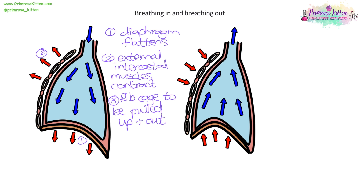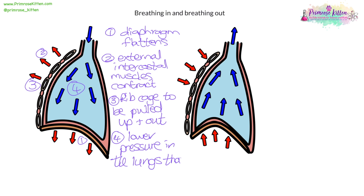So step four means there is a lower pressure in the lungs compared to outside. So air rushes in.